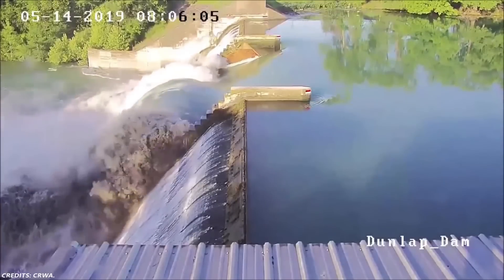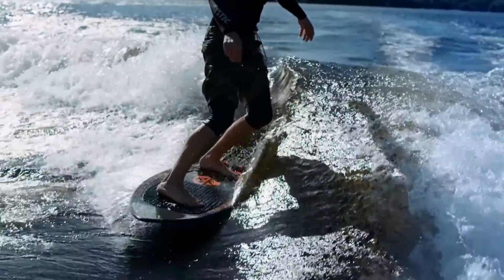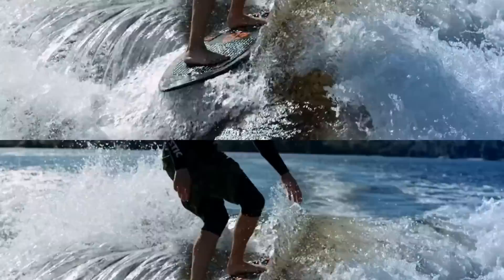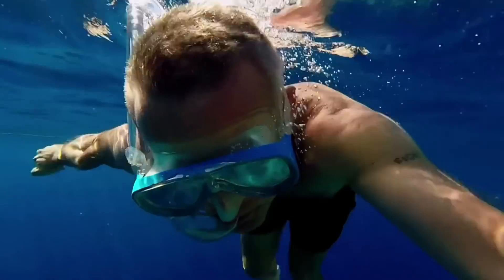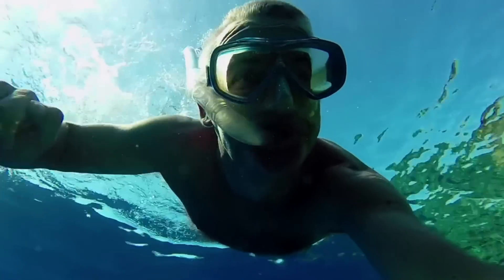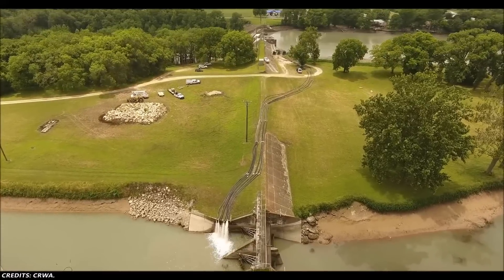Lake Dunlap offers mostly calm water due to its narrow size and protection from wind by shoreline trees. Wakeboarders, skiers, and other recreational enthusiasts use Lake Dunlap daily due to its family-friendly calmness, temperature, and near-private lake status. However, water sports since the dam broke are mostly limited to areas closest to the dam where the water is deepest. Boaters have to proceed with caution as the lake has numerous unmarked stumps. The lake level is down almost 13 feet due to the broken spill gate.